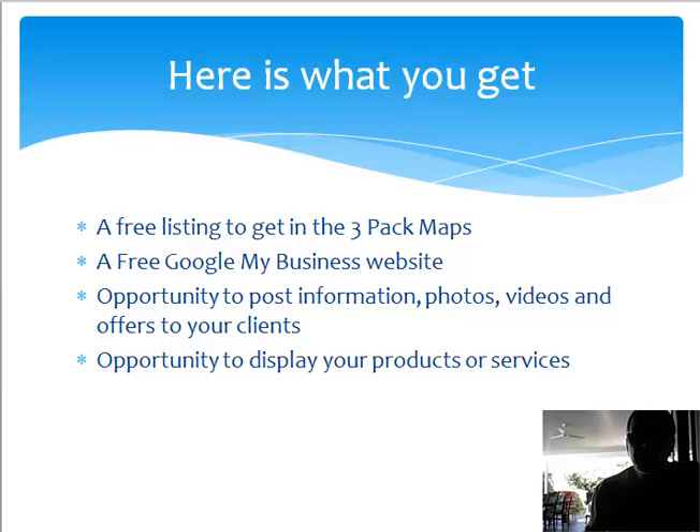You should post photos because it catches people's attention and also gets displayed in the photo part of Google listings. Right on top of a Google search you'll see everything under 'All,' then you've got photos, videos, and other media. Videos are also very important. You can take your YouTube videos and post them here, and you can also make offers to your clients.